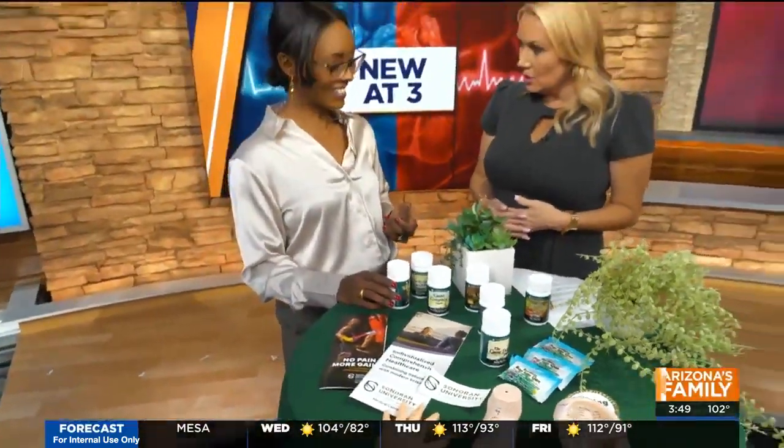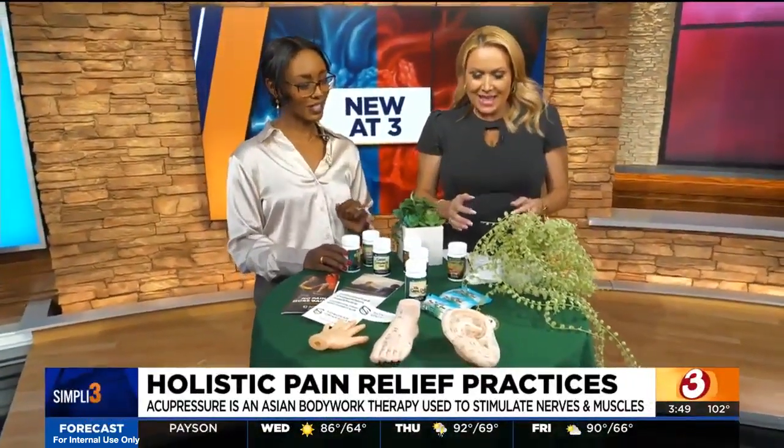Thank you so much, great information. If you're interested, these are simple ways to get started, but I would definitely recommend you come check us out at Sonoran University — we're right at the heart of Tempe. We treat a variety of different things and help people who are excited about their health, wellness, and the well-being of their family. Please visit us at patients.sonoran.edu for more information.